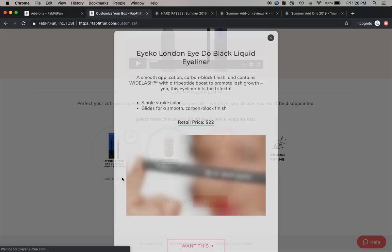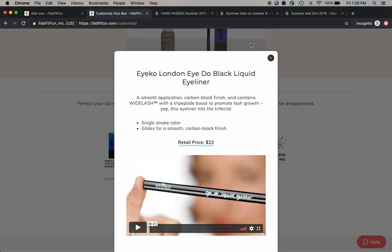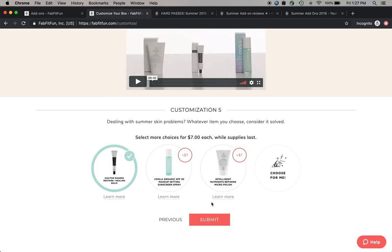I looked into this eyeliner and it does have really good reviews. I believe it's a liquid eyeliner - there's a gel eyeliner available in the sale which is why I confused myself. But I've never mastered liquid eyeliners, so I'm not going to gamble on that, even though it does have good reviews. I almost added it.